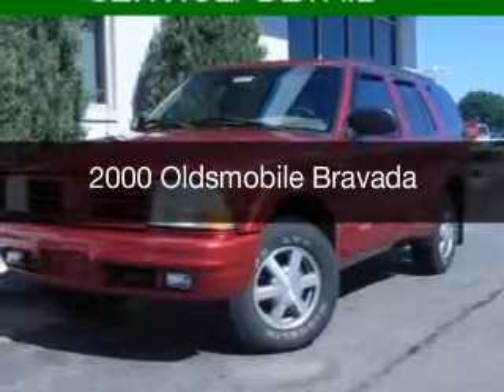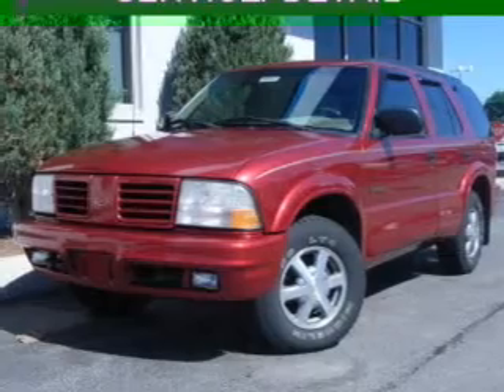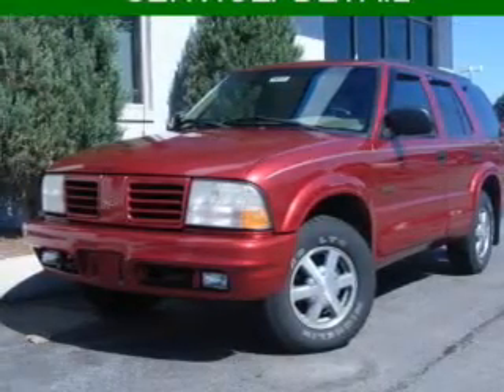This could be the vehicle you're looking for. It's powered by all-wheel drive, six-cylinder engine, and a four-speed automatic transmission.